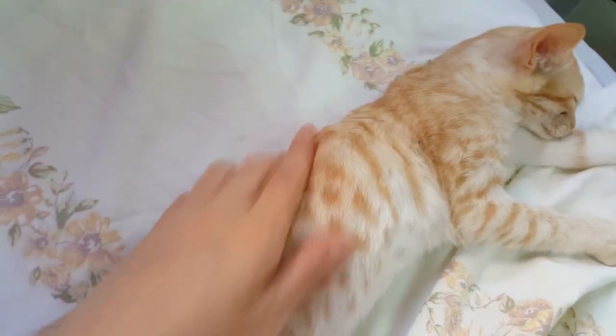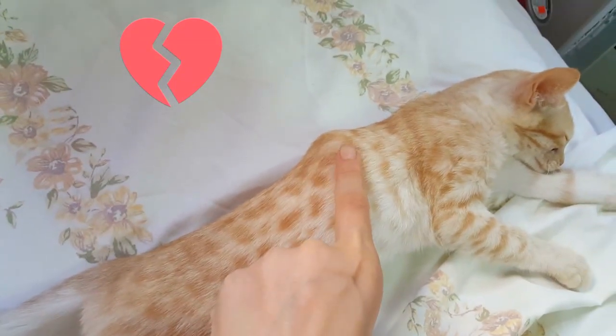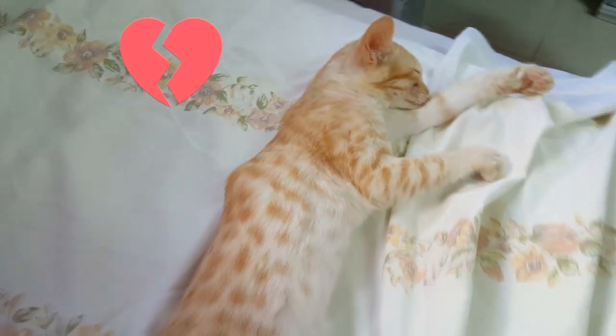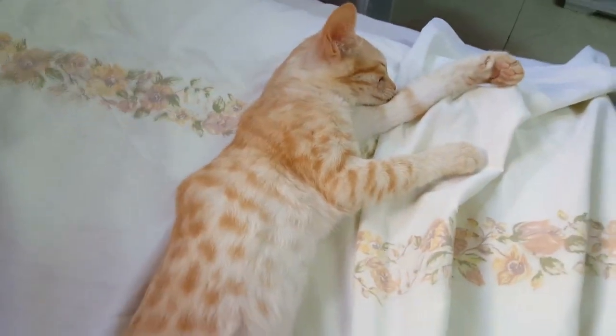Unfortunately she has another abscess, I guess. I don't know if you can see, but you see this bump here — it is from the scratch of the other kitten or cat that came to our home and scratched her.